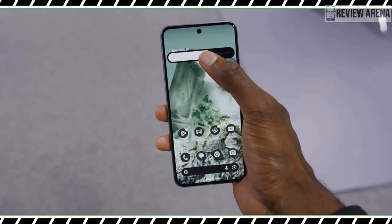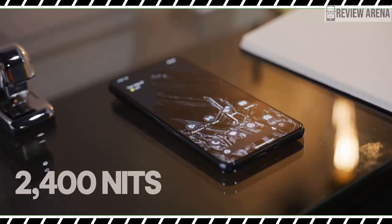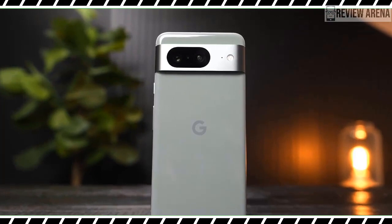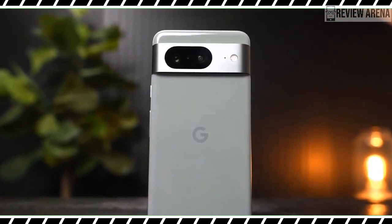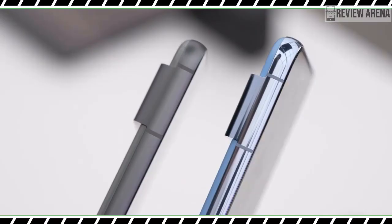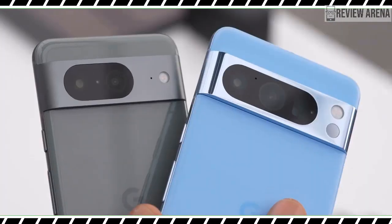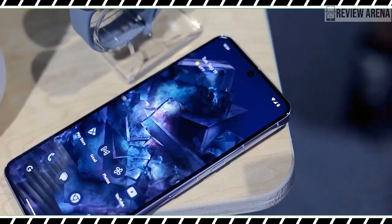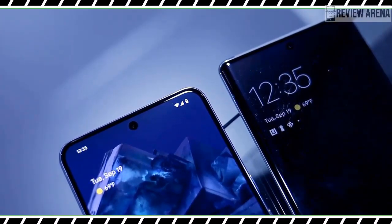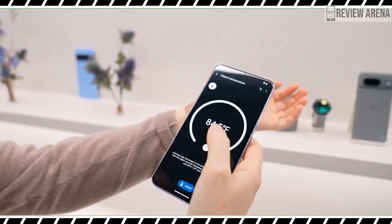It went on to explain in two subsequent bullet points that the action button is programmable and that the device has a titanium body and a fine woven case meant to replace leather. My inner editor would tweak some of the language, but the Assistant generally did a good job summarizing my piece. At the bottom, Google asks for feedback on the summary and suggests follow-up actions with buttons like 'about iPhones,' 'who invented the iPhone,' and more. If you've spent any time playing with chatbots like Bard or Bing AI, this will all feel very familiar.